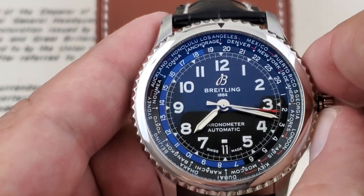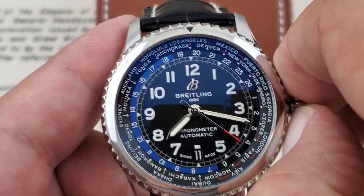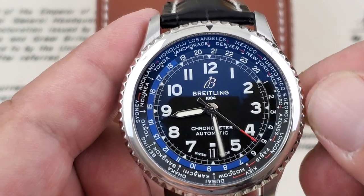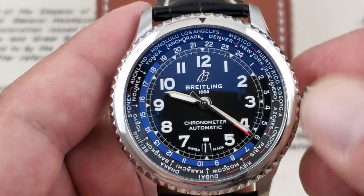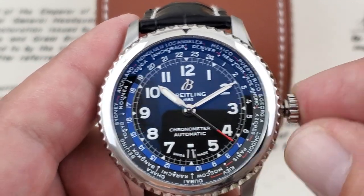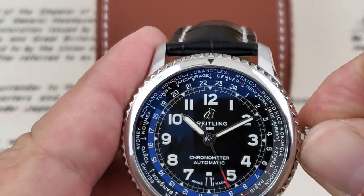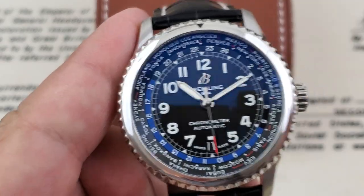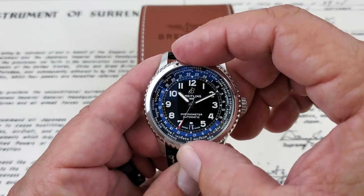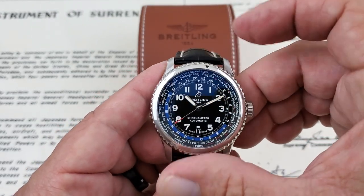I also want to show you that pulling the crown all the way out, you've got a 24-hour track around the outside of the handset. As I advance the time, you can see that 24-hour track turn, so you can really keep track of 24-hour times in different cities. Date function is down here at the 6 o'clock position. You also have a bi-directional bezel on the watch that you can use to set specific time zones or places you may be traveling to or from.